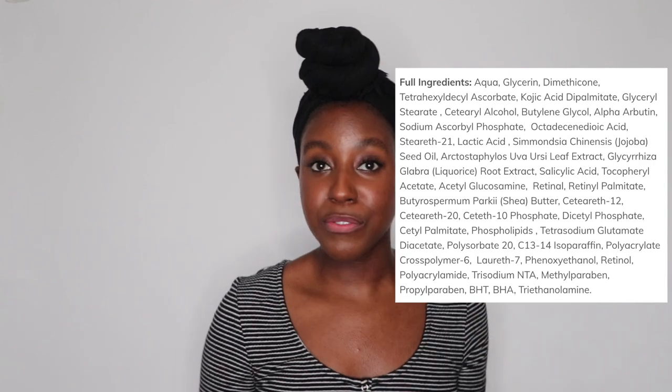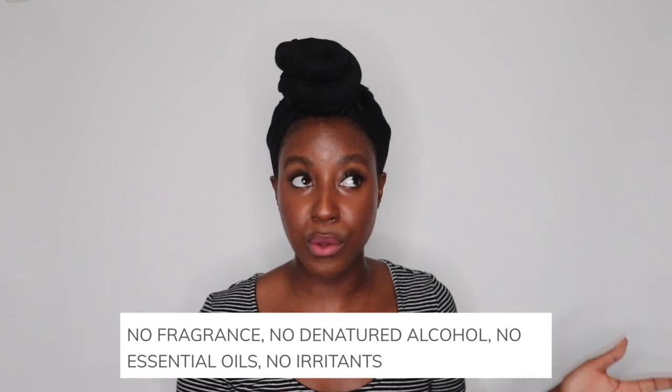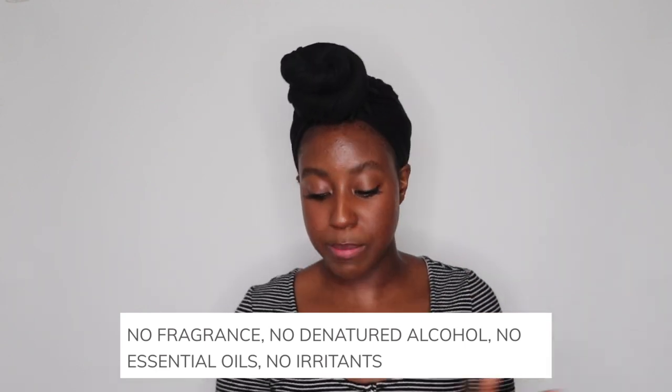Deeply melanated skin is prone to reactions from irritating products, so these are formulated without any fragrance, alcohols, essential oils, or known irritants — music to my ears as someone with very sensitive skin. I'm going to apply it the same way I do my retinol, just dotting it all over the skin, including under the chin. With something like this, the fewer layers you put on your skin the better, which is why I just used two things — a toner and a moisturizer. It applies really smoothly, just like a retinol does.